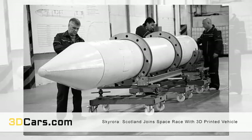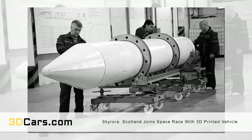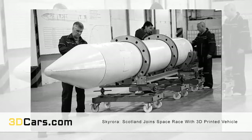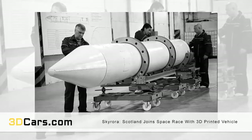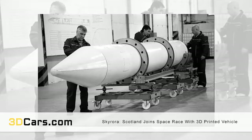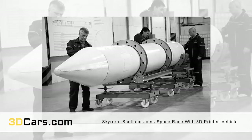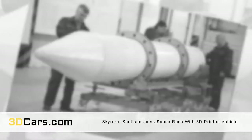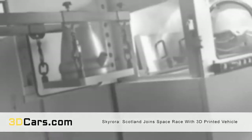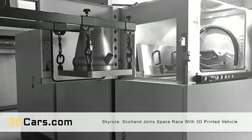Edinburgh-based Skyrora, a company with partners in Ukraine, will launch a partially 3D-printed suborbital vehicle from the north of Scotland later this year. America, Russia, China, and... Scotland? Yes, the newest contender in the space race is that tiny northern country of the United Kingdom, Scotland, whose very own Skyrora has developed a suborbital launch vehicle that will take off from northern Scotland in the last three months of 2018.